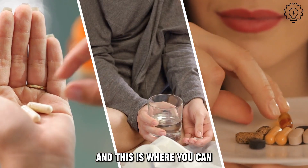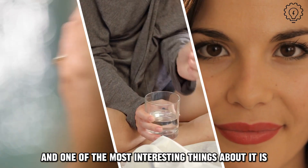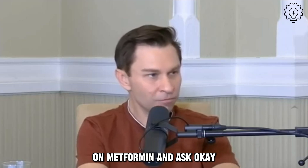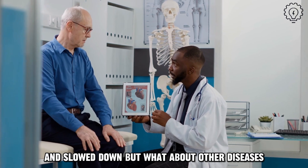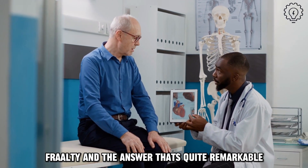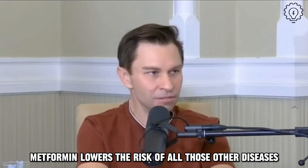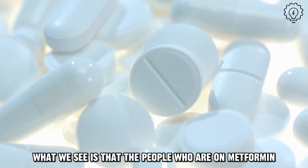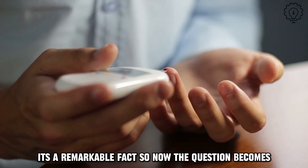We can speak to a lot of data because millions of people have taken metformin. One of the most interesting things is you can do a retrospective study of tens of thousands of elderly people on metformin and ask whether their type 2 diabetes is reduced, but also what about other diseases — cancer, heart disease, Alzheimer's, frailty? The quite remarkable answer is that metformin lowers the risk of all those other diseases. When we control for everything else, the people on metformin are living longer than people who don't have type 2 diabetes.